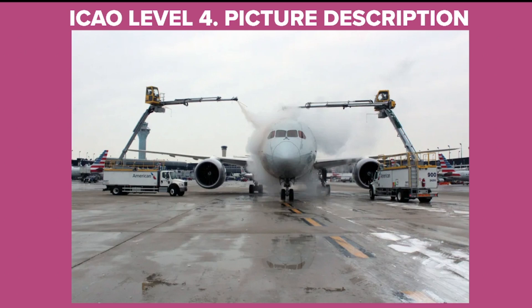Hi everybody, this is Dimitri and this is my Simply Speaking YouTube channel. I worked for five years in a local airport and I'd like to help you prepare with ICAO Level 4 picture description task. Let's dive into it.